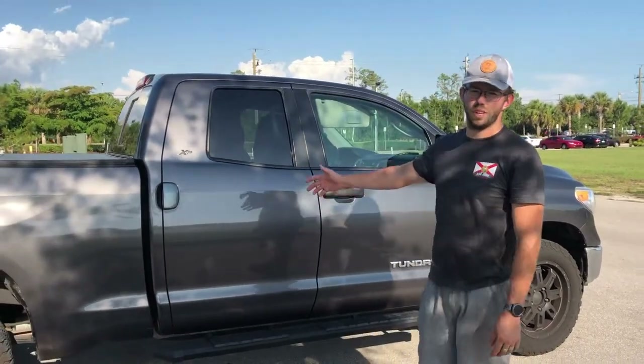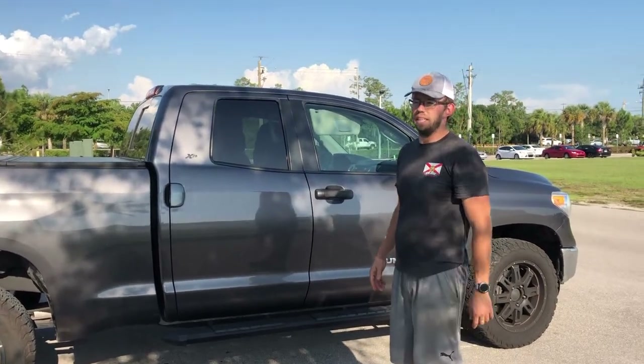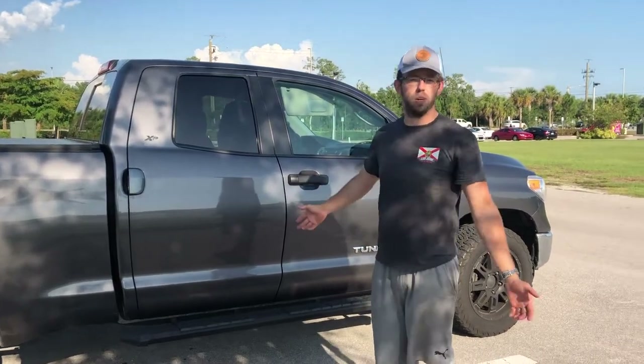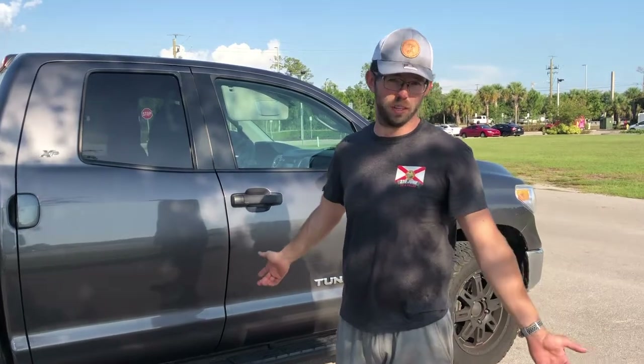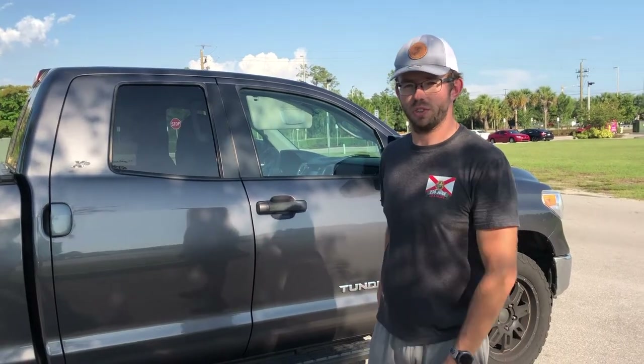This is my 2015 Toyota Tundra 4x4 SR5. This is my personal vehicle for pleasure and work. I'm going to give you my honest review of what it's like owning and driving it on a regular basis. I'll start first with the outside and show you around the different things on this truck.